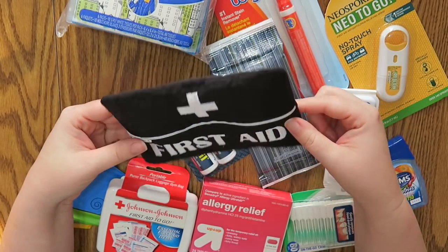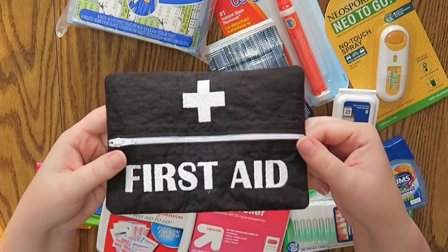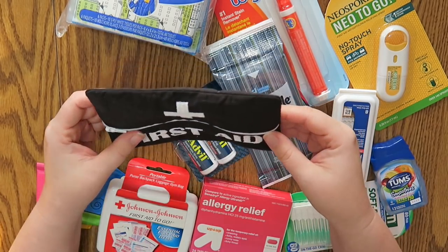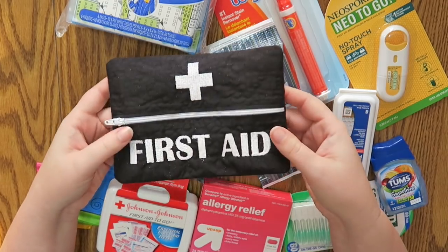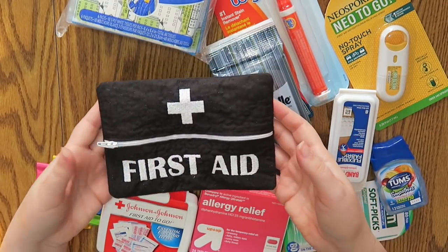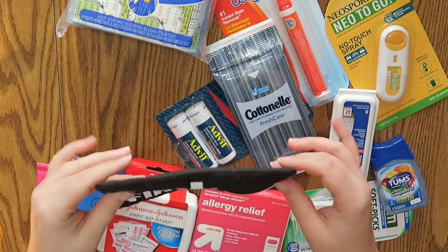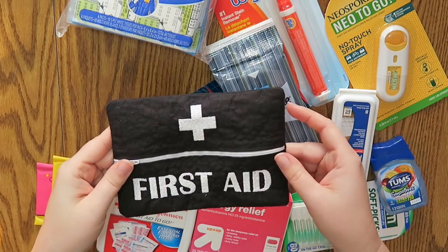There are a couple of different versions of this and this is the black one with black stitching as well. In the Vlogmas video I was saying that I wanted to use this first aid kit as something I can have in my glove compartment in the car — just something for more emergency-type things.